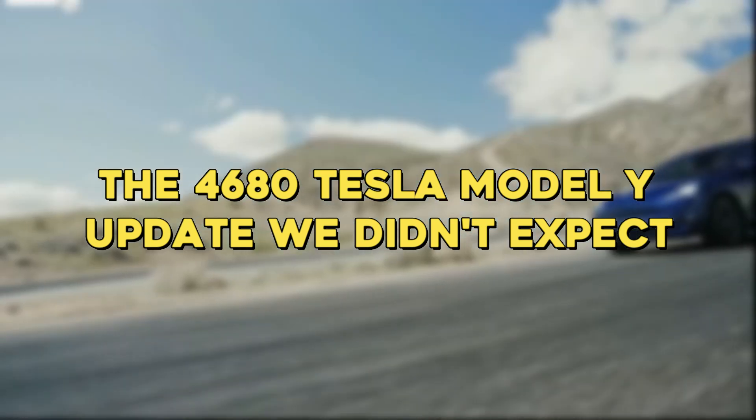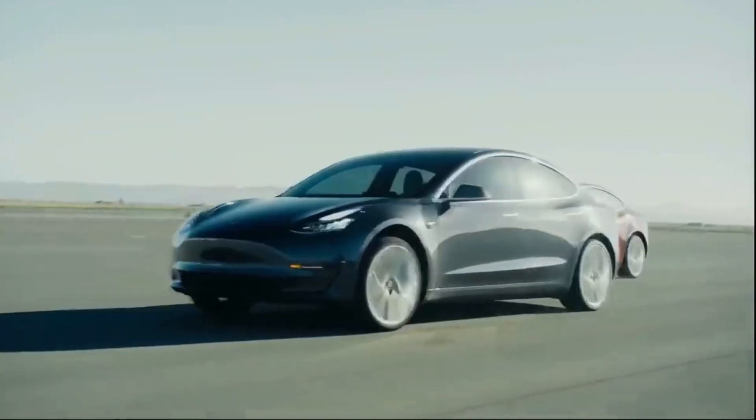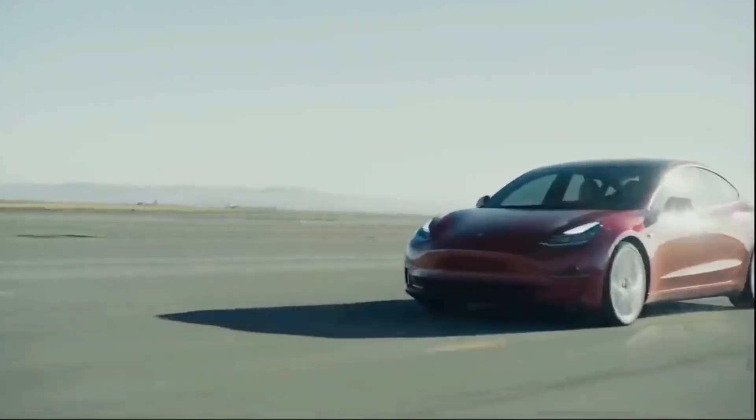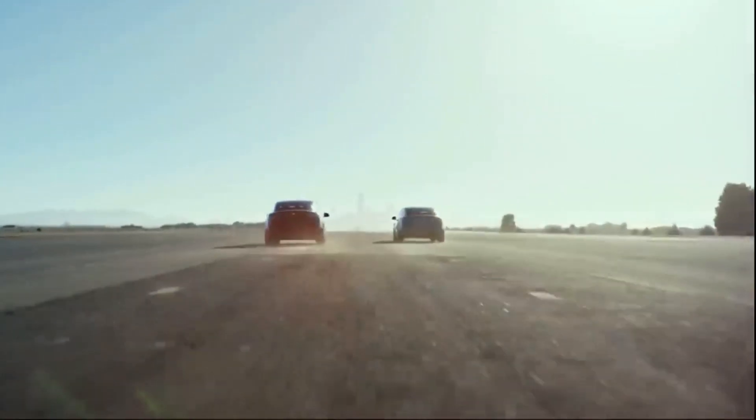Tesla just announced a new Model Y SUV featuring the newest and greatest in electric car design and battery technology, but you can't buy one.